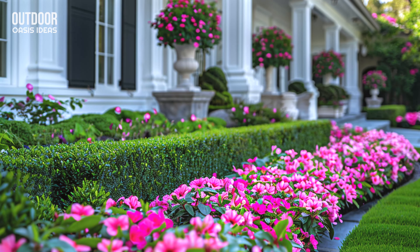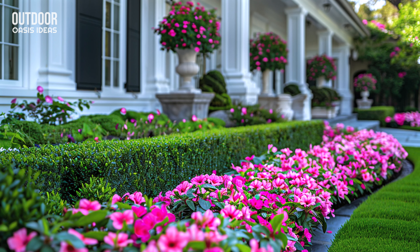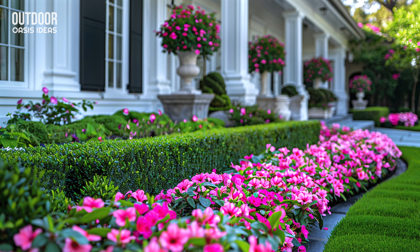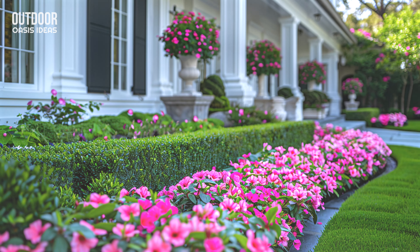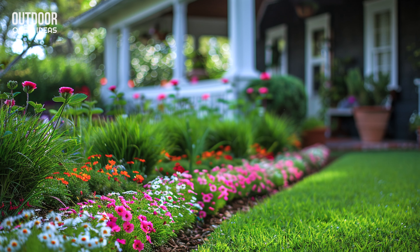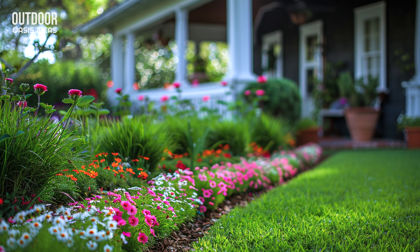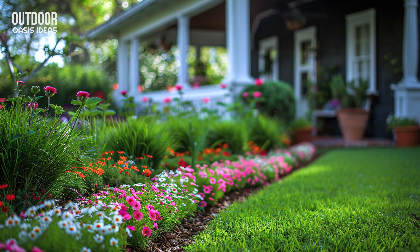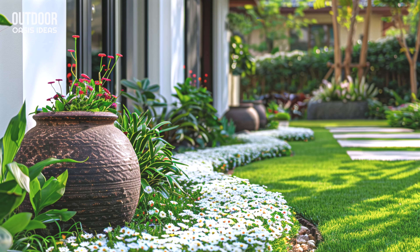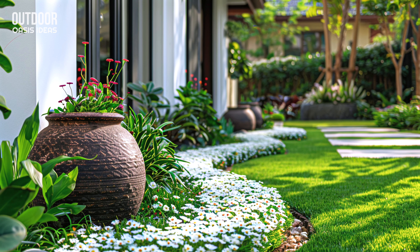Next, assess your front yard's conditions. Take note of how much sunlight different areas receive throughout the day. Some spots may be in full sun, while others might be partially shaded. This information is crucial for selecting plants that will thrive in your specific environment.